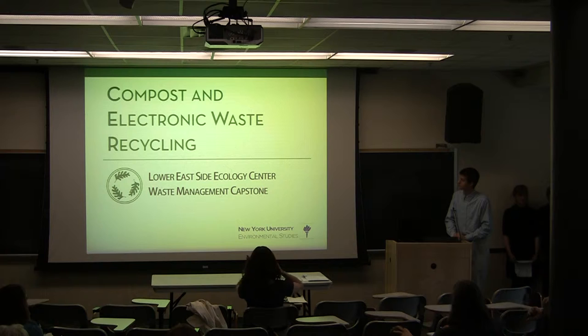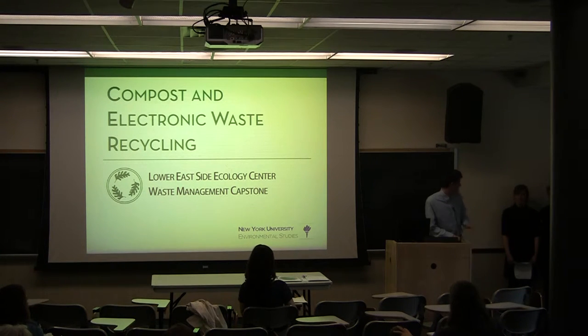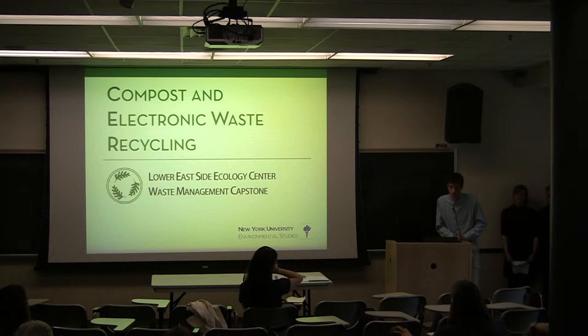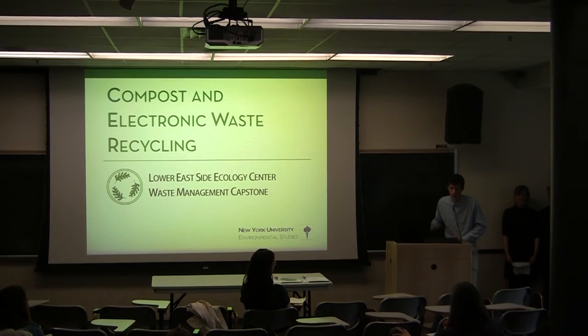We are the Beyond Waste Capstone with the client of the Lower East Side Ecology Center. I am Greg, this is Becca, and this is Jacqueline. Our topics were compost and electronic waste recycling. To open with a quick joke: what is electronic waste's favorite type of music? Heavy metal.